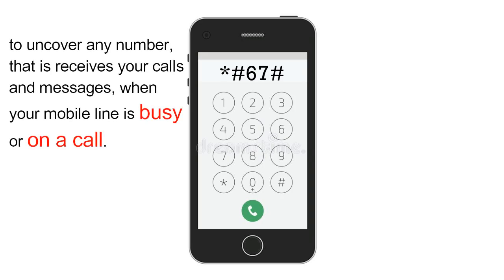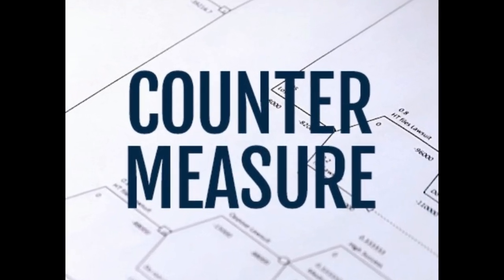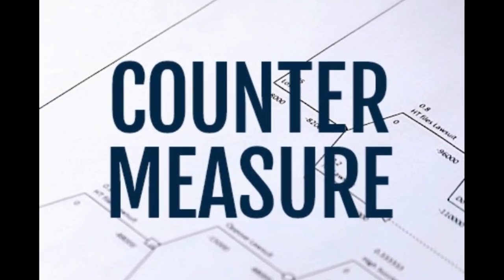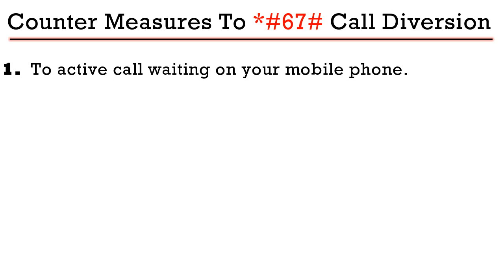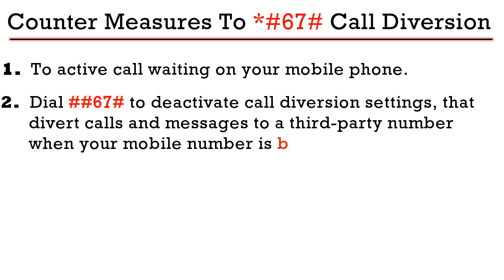The third USSD code is *#67#. Dialing *#67# on your mobile phone will uncover any number that receives your messages and calls when your line is busy or in a busy mode. There are two countermeasures: first, activate call waiting to allow incoming calls while on another call; or second, dial ##67# to deactivate and erase any call diversion settings that redirect your calls when your line is busy.